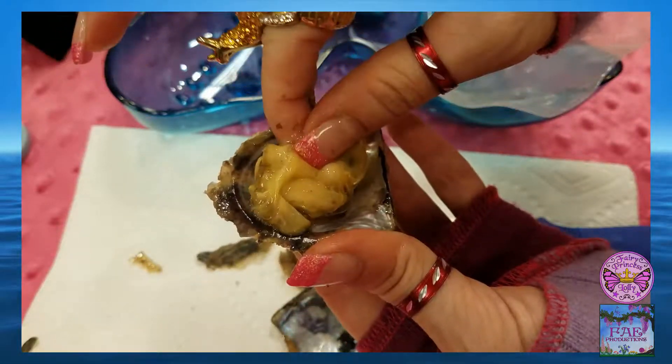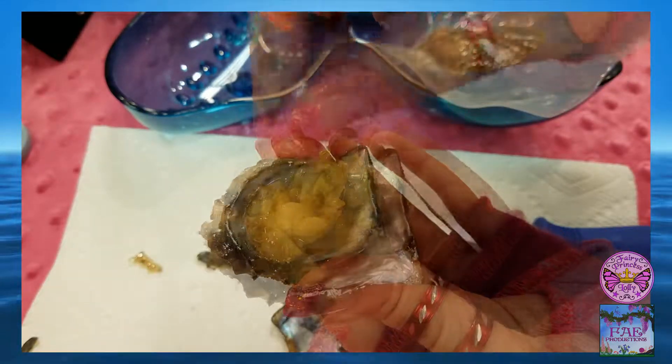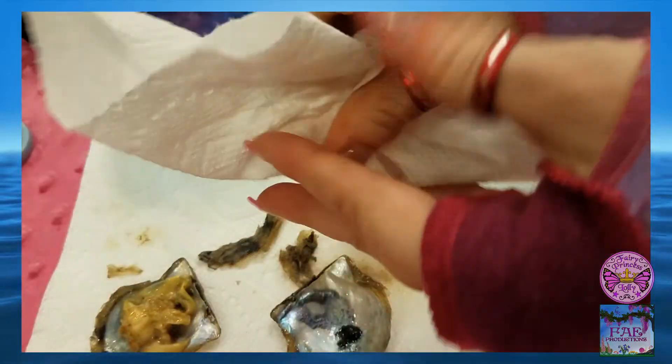Then I squeezed and squished all around the little oyster, feeling for the pearl hidden inside. A white one! I am told white is for wisdom.